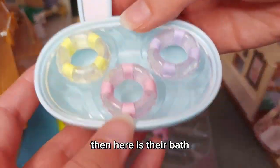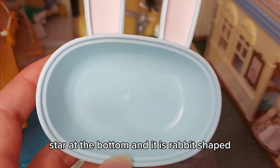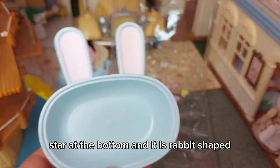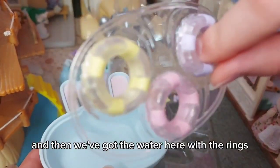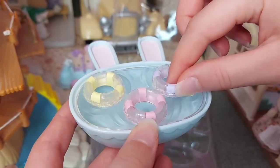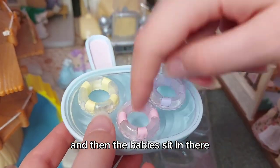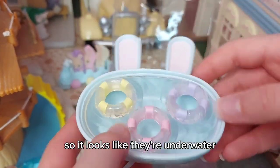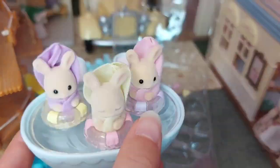And here is their bath with a star at the bottom, and it is rabbit shaped, which is really cool. Then we've got the water piece here with the rings — you put that in there and the babies sit in there so it looks like they're underwater. So cute.